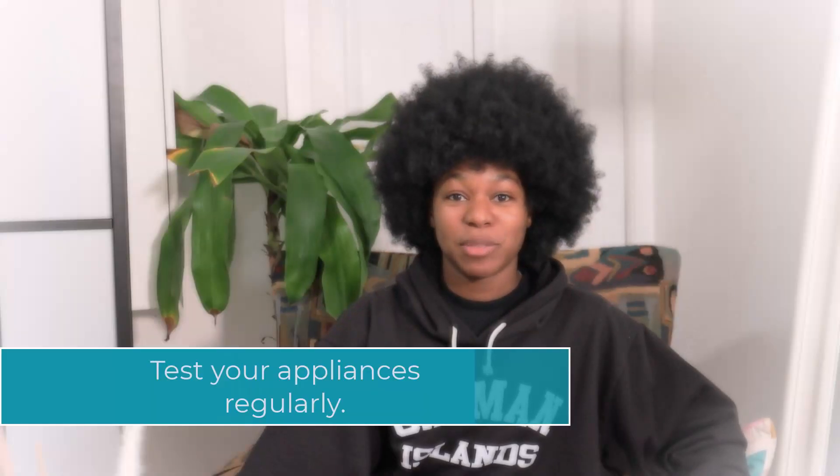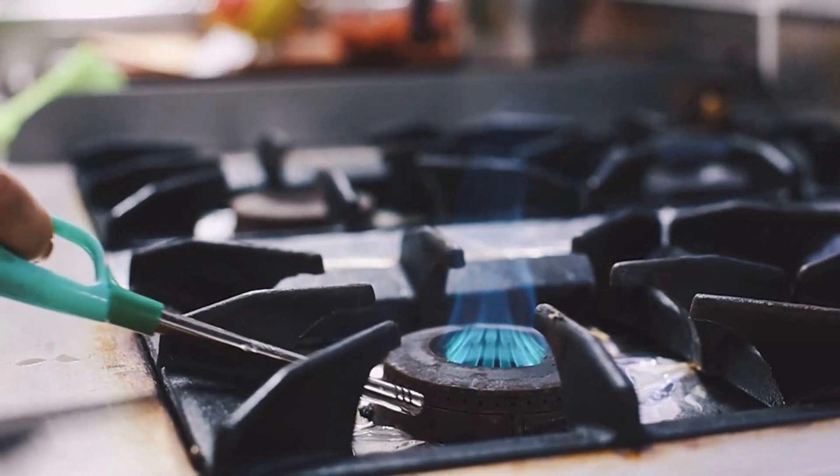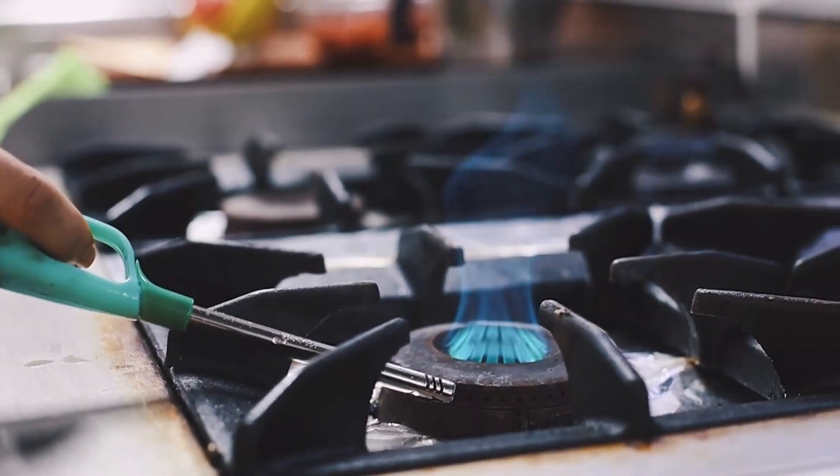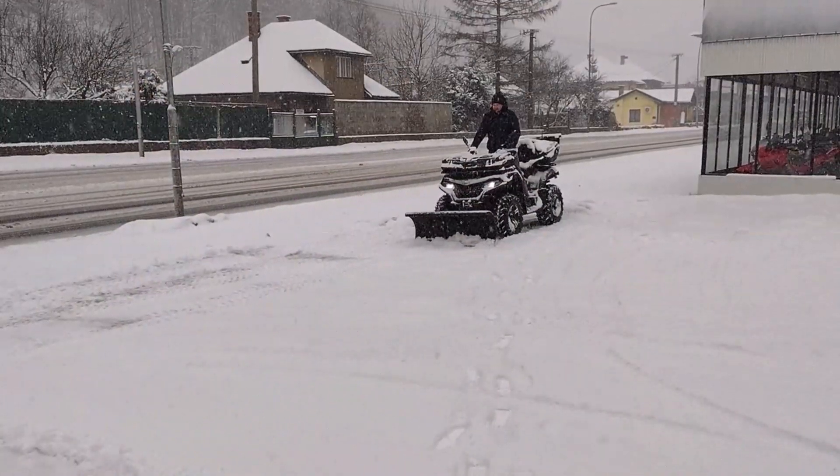You should also check your appliances, particularly your stove and your toaster or toaster oven, to make sure that everything is working correctly and that there's no buildup that might cause a fire. When it comes to entry, if you live in a place where it snows a lot, make sure you have cleared the snow and ice. Invest in some really good salt and either put it down yourself or hire somebody to do it every time it snows.